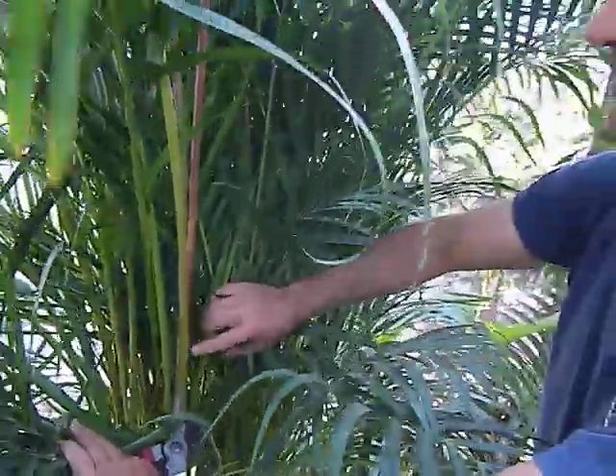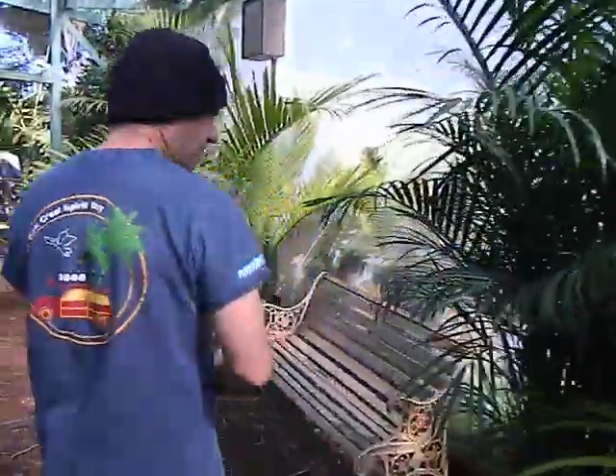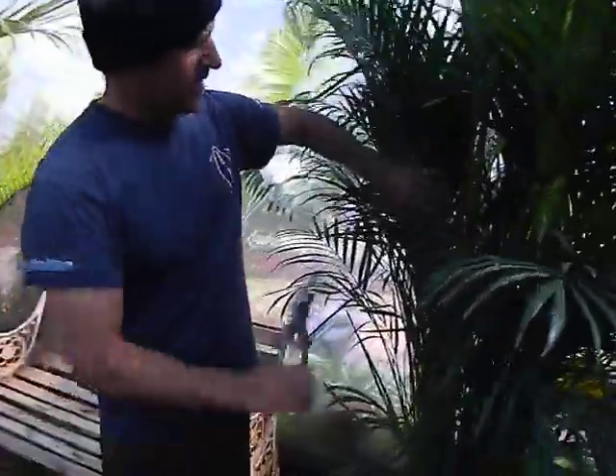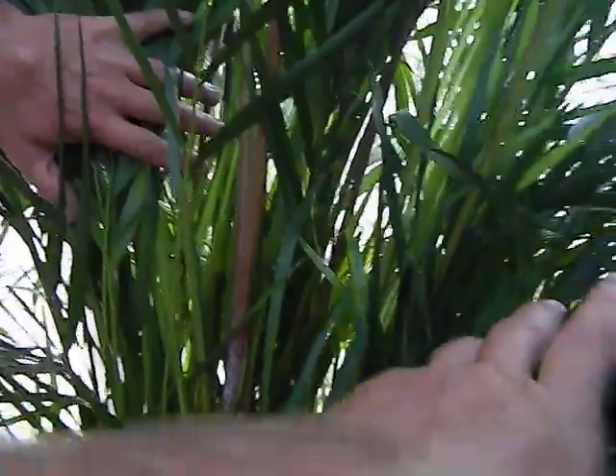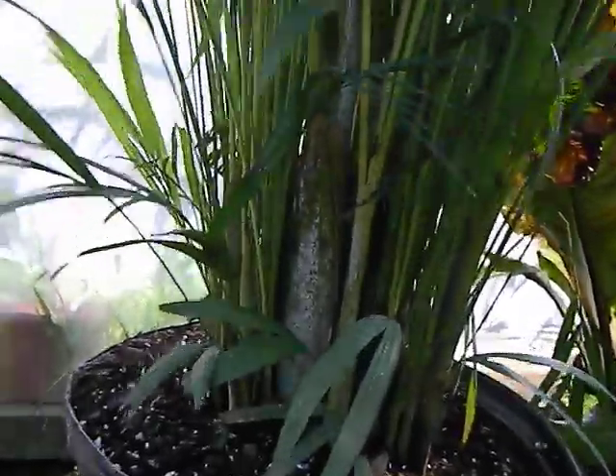Look at the speckling — mealybug, shmealybug — this is a great-looking plant. Here's another one over here, same thing, showing some beautiful color, really dense canes. Great for Southern California. It's an underrated plant.